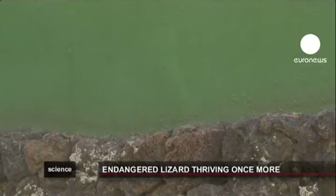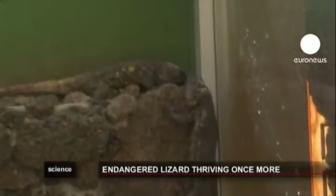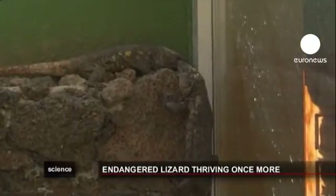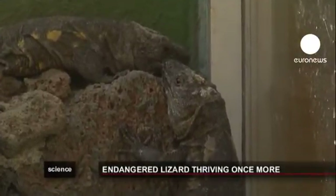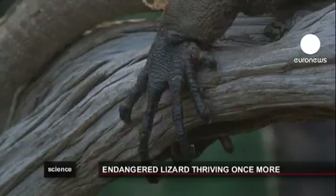Feral cats are thought to be one of the biggest threats to the giant lizards. Some of the lizards are fitted with radio collars when they return to the wild, meaning conservationists can better monitor them. The reptiles have been successfully introduced in a handful of locations, but they're still regarded as a critically endangered species.